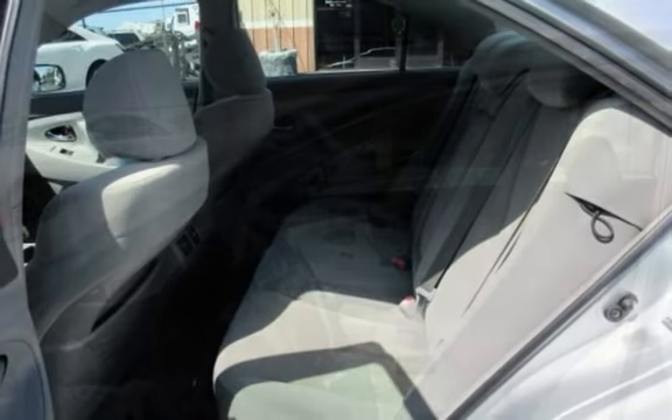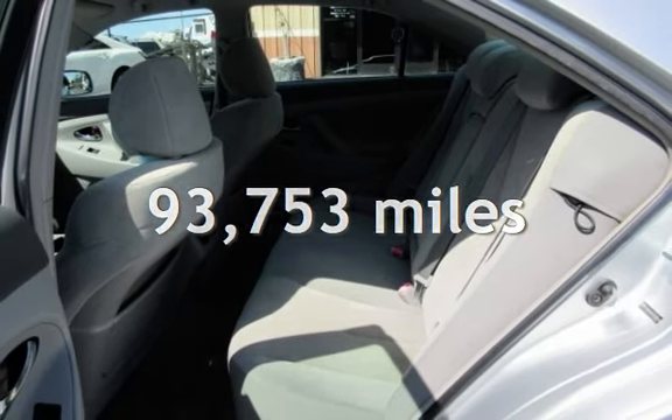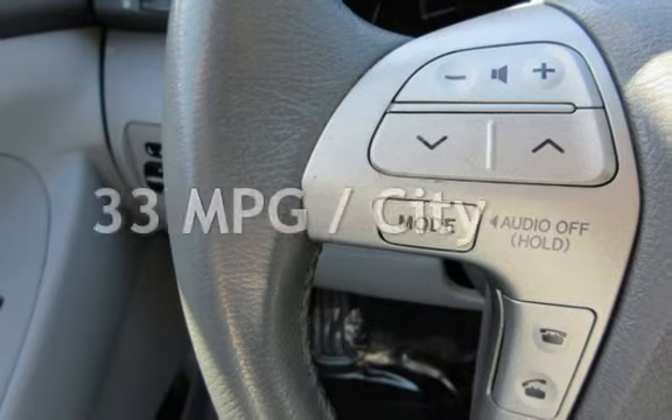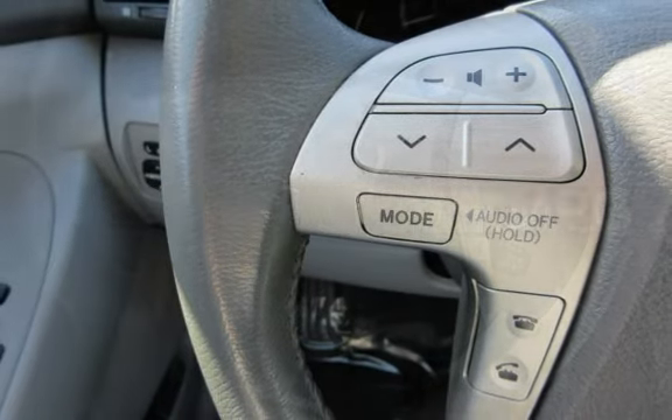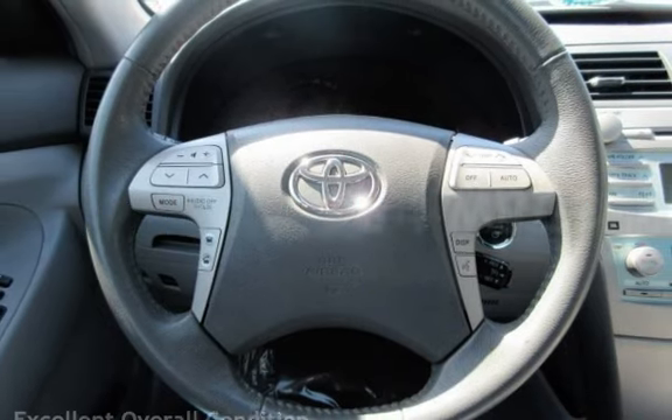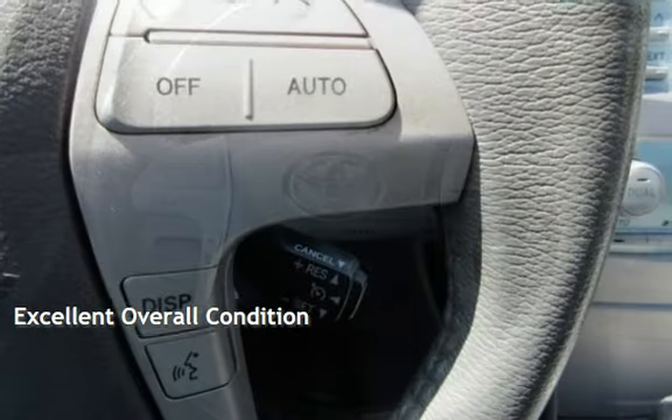This Toyota has less than 94,000 miles on the odometer. Estimated fuel economy for this vehicle is 33 miles per gallon in the city and 34 miles per gallon on the highway. This vehicle is in excellent overall condition.